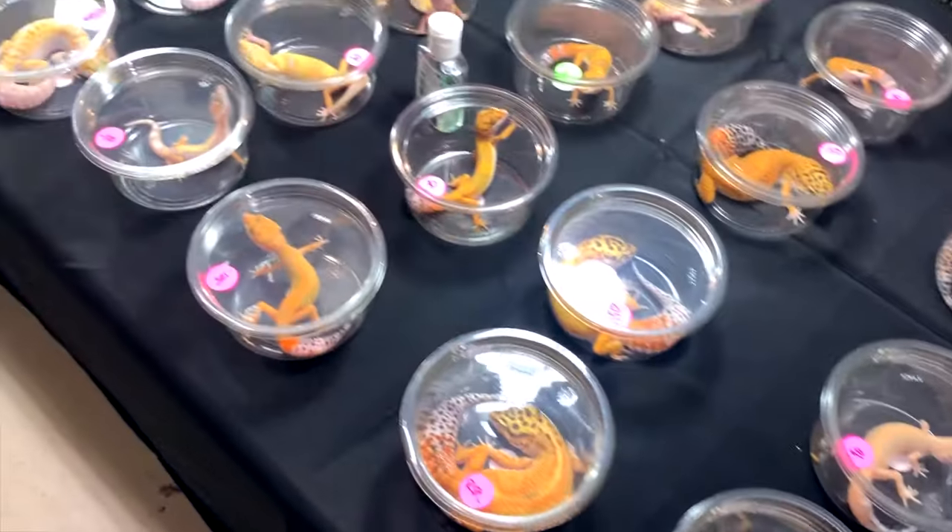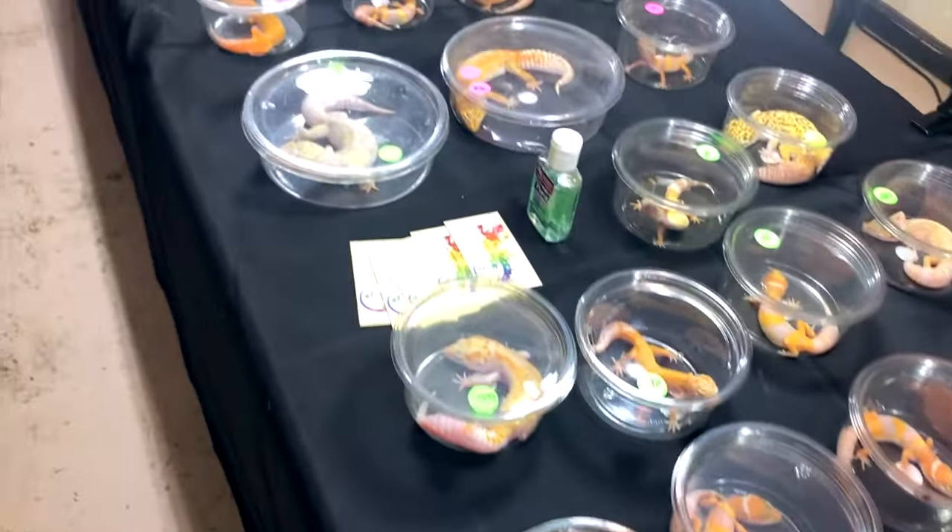Next up is the leopard gecko. Leopard geckos are available anywhere and everywhere reptiles are sold, and there are so many different morphs because they have been kept in captivity for such a long time. They just need a hot spot of about 90 degrees and humidity pretty low, not over 30 to 40 percent. They are a crepuscular species, so UV lighting is highly debated. They live for 10 to 20 years and can live their entire adult life in a 20 gallon long. They're insectivores and very easy to handle — just don't pull on their tail as they can drop it too.